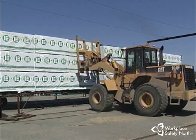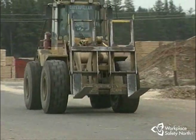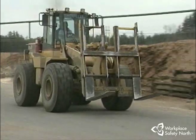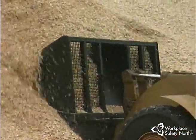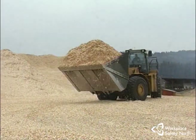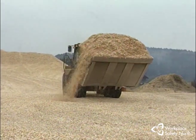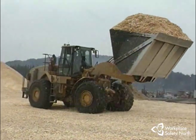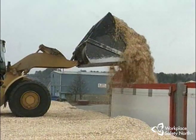Some loaders have articulated center frame steering, and others are solid frame with rear wheel steering. All are equipped with large pneumatic tires. The third type of yard loader commonly seen in sawmill or veneer plywood yards is basically the same machine as the others, but equipped with a large bucket attachment. These loaders are used to move loose bulk materials such as sawdust, wood chips, and hog fuel.